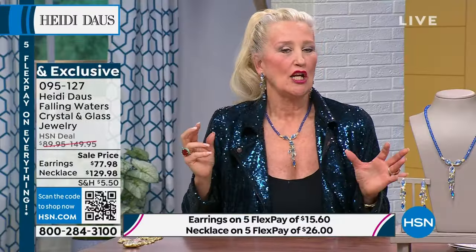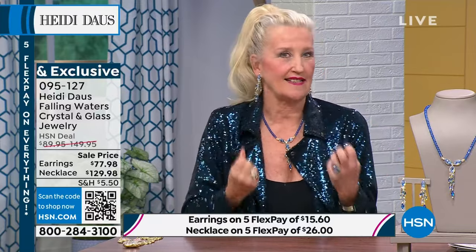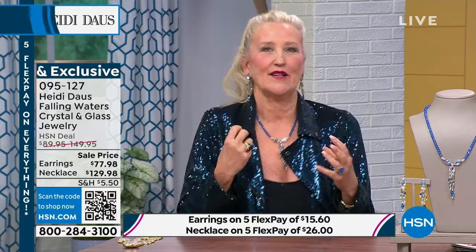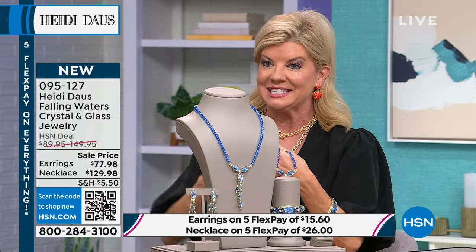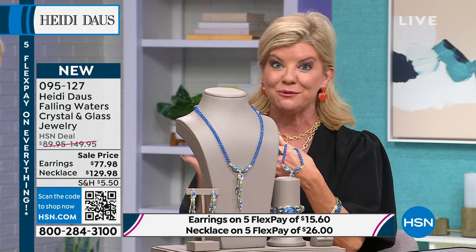When you get them home and look at yourself in the mirror, you're going to feel special. When we did the preview I said this is my new favorite — I have a lot of blues in Heidi's collection, but this one I have to add. It's elongating because of that beautiful drape on both the necklace and the earrings. It has the best of all the blues.